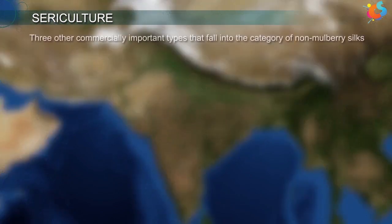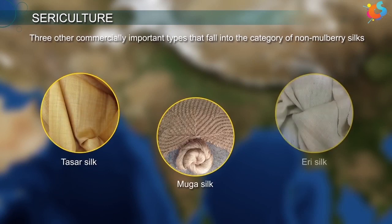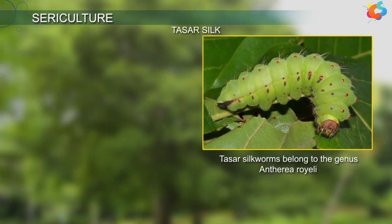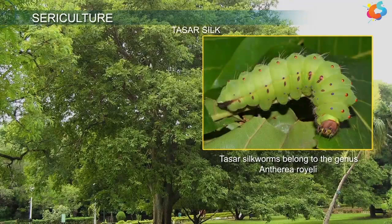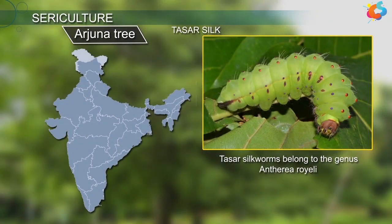Three other commercially important types that fall into the category of non-mulberry silks are Tassar silk, Muga silk, and Aery silk. The Tassar silkworms belong to the genus Antheraea royalei. The larvae of this genus are reared in the wild, mostly on Arjuna trees. In India, they are chiefly reared in the states of Bihar, Madhya Pradesh, and West Bengal.